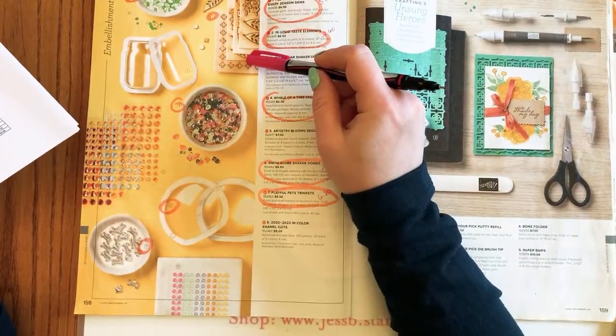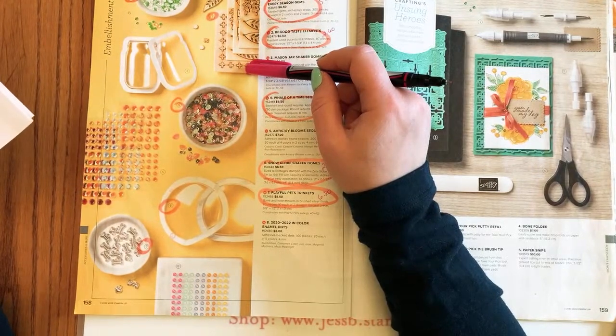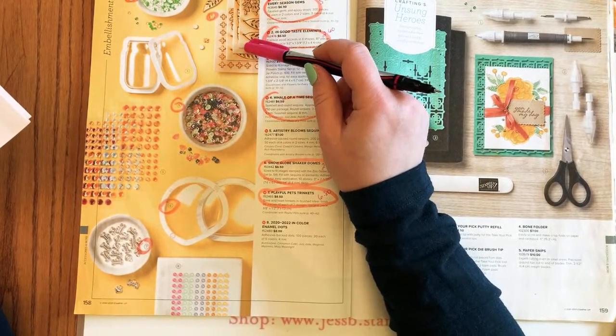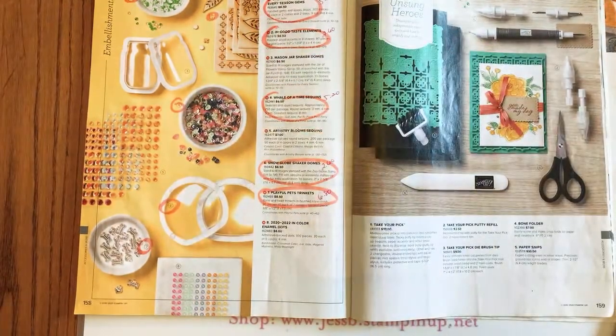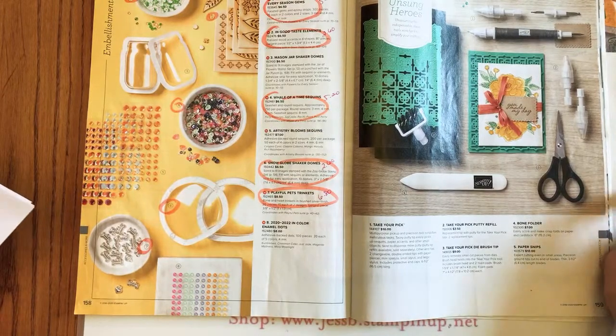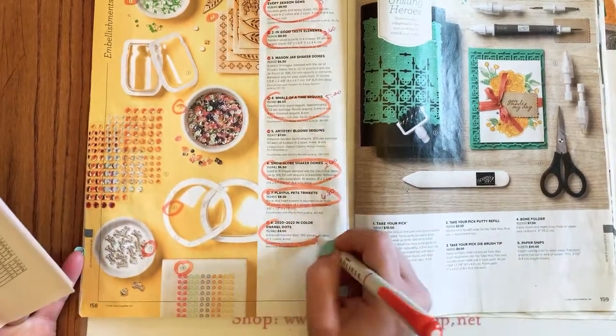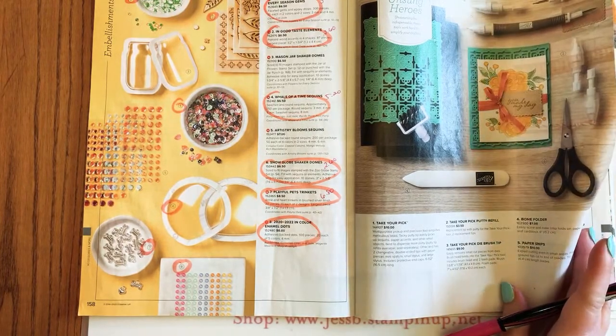The wooden elements intimidate some people because they're a bit thicker, but you can stick them on with glue dots or liquid glue and even color them with your markers or blends so you don't have to use them in their natural color. The in-color enamel dots are also going — and wait, those are for the new colors? Wow, that's a surprise.